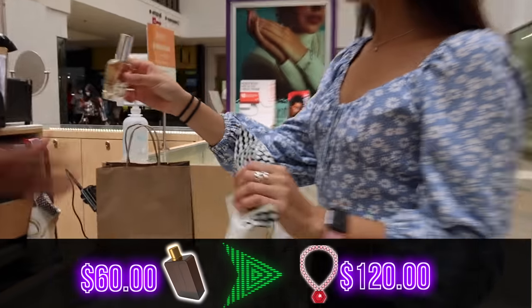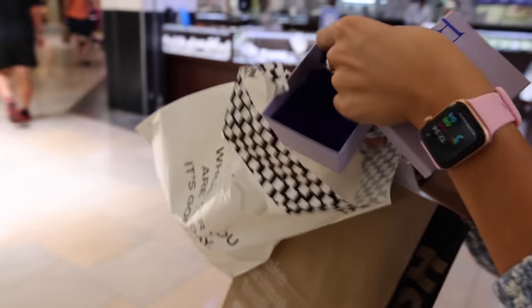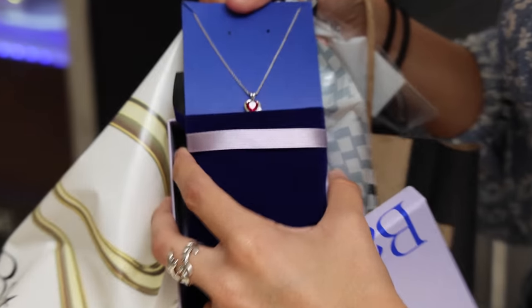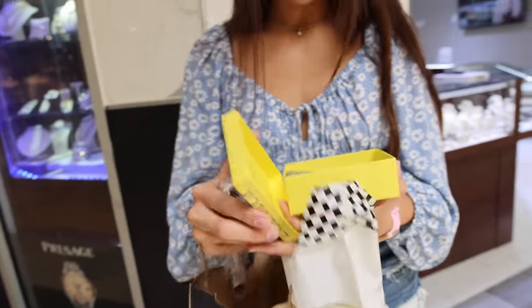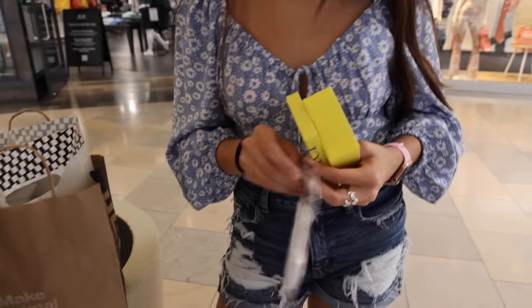Thank you so much! We literally traded the perfume up to this — the nicest packaging makes it so much more crazy. We got a necklace worth $120! Are you freaking kidding me?! From a penny, to a perfume, to a $120 ruby silver necklace. I think we might be able to exchange that for the iPhone because that's a really good gift.